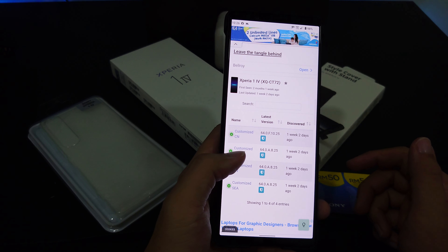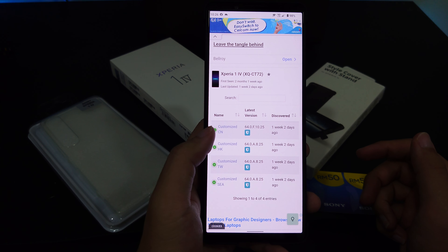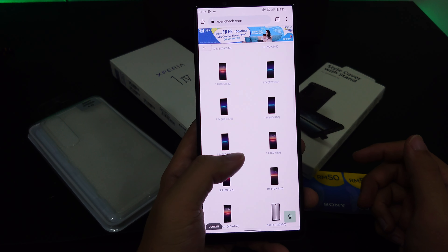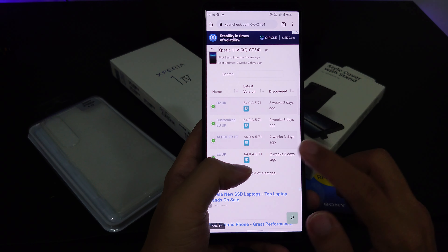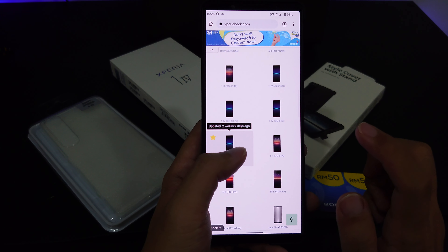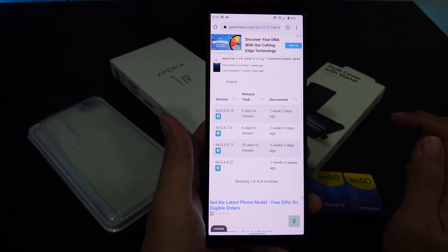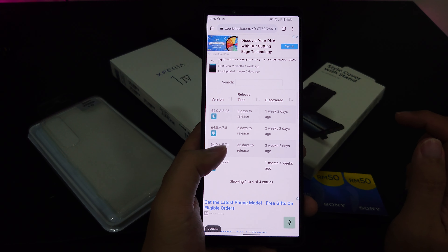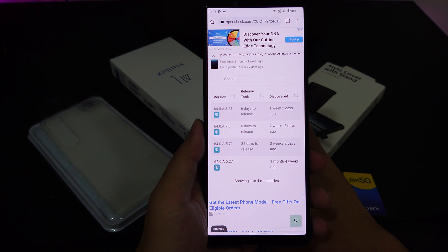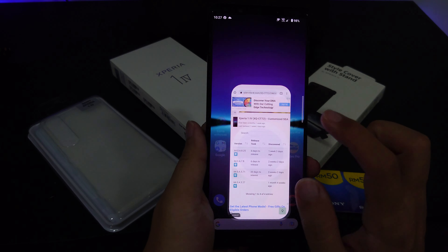A lot of users from Europe or other regions who purchased the European version have an older firmware version. As you can see, this firmware has version ending in 0.5.71. Looking at the update history in the system, the previous firmware I had when I unboxed the handset was 0.7.8, and now I'm on 0.8.25.